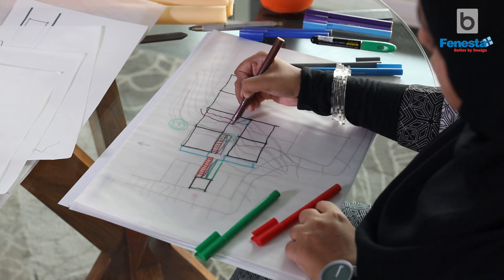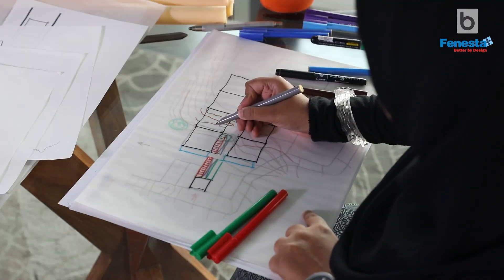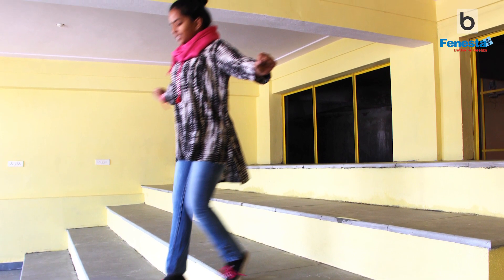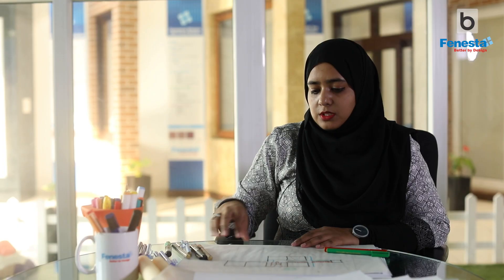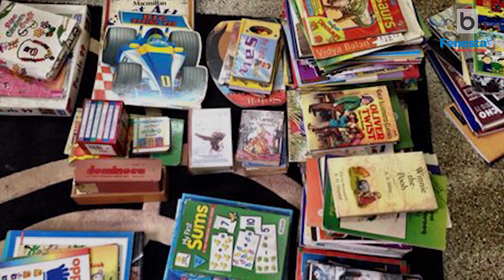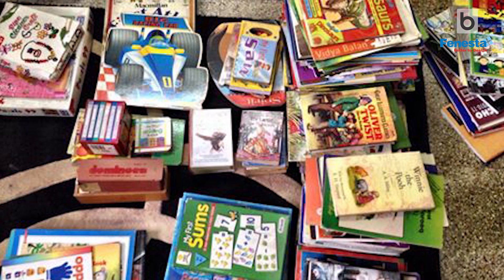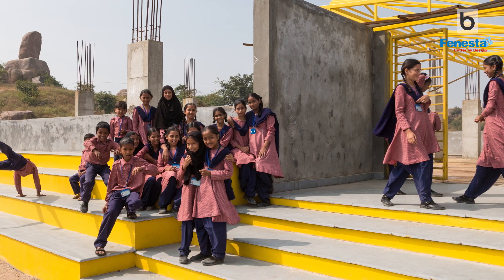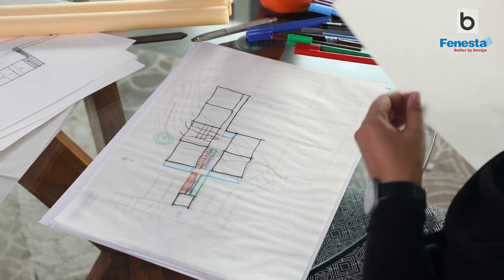A space that was being wasted due to the highly contoured rock was transformed — the rock coming into the space made it stepped, so we created step seating as an informal area. This became the library. We also ran a social media campaign called 'Make Progress Possible' to collect used children's books donated for the school library. The library is a space where children can play around on the steps and have fun while reading.